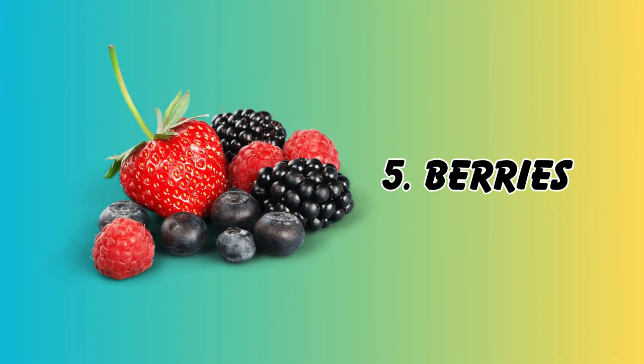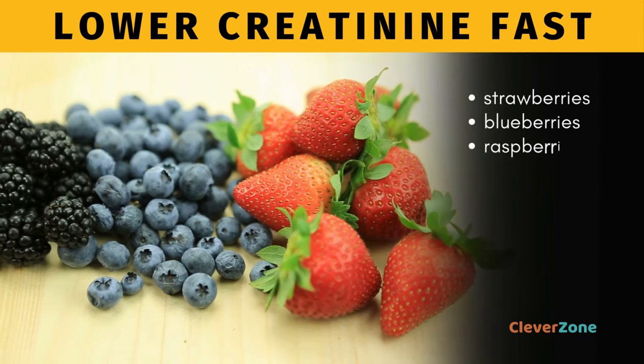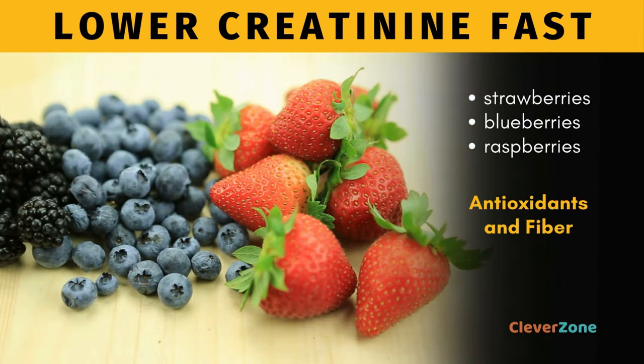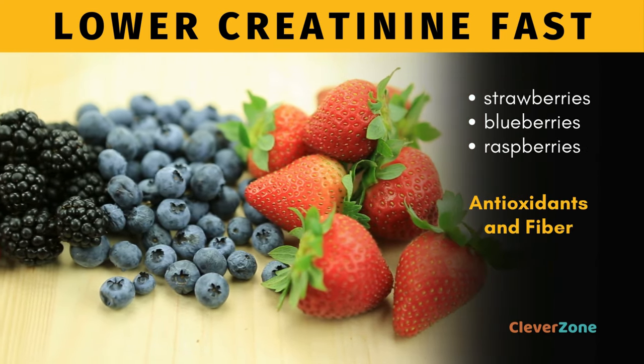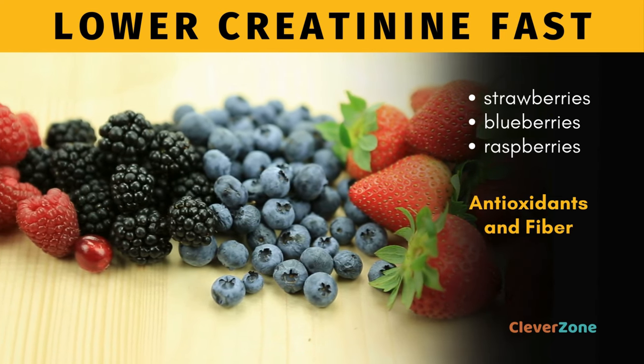Number 5, Nature's Candy — Berries. Whether it's strawberries, blueberries, or raspberries, these little powerhouses are loaded with antioxidants and fiber, making them the ultimate kidney-friendly snack. Plus, they taste pretty darn good too.